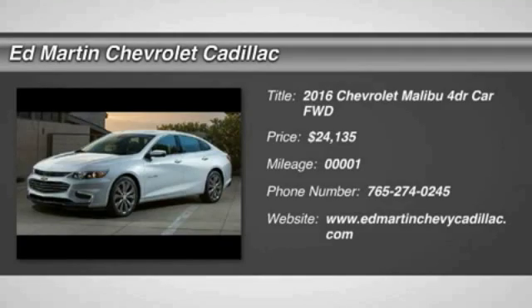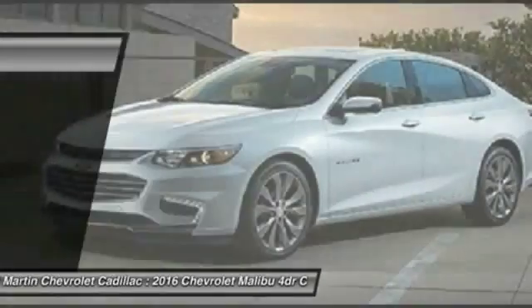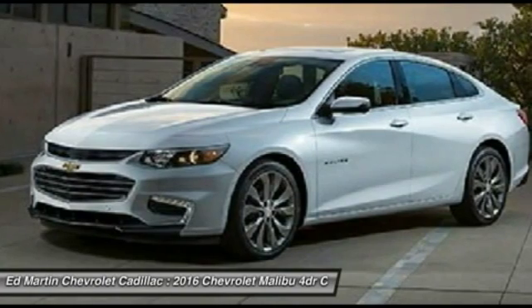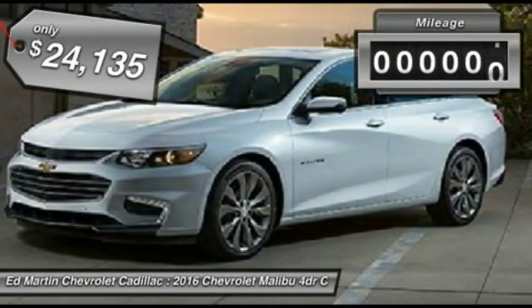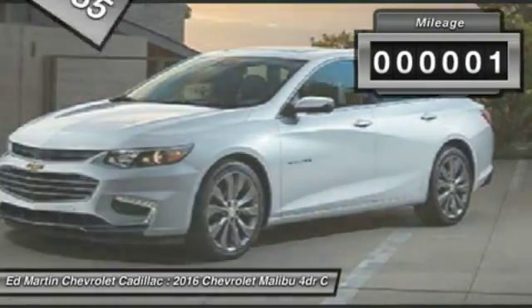2016 Malibu. A combination of performance and fuel economy, the Malibu is a great commuting car and is priced below $25,000. This vehicle has less than 100 miles.